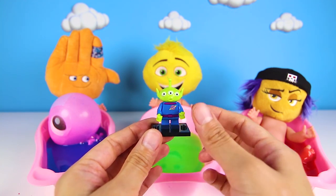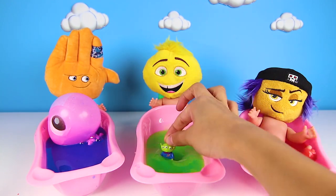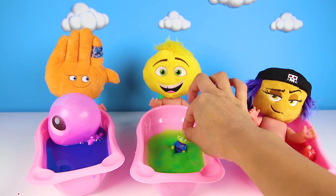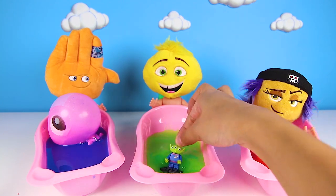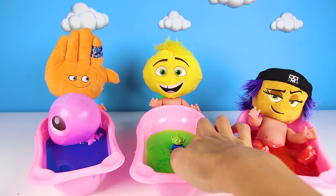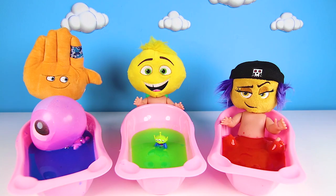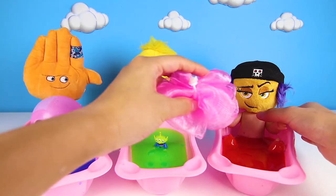I think Alien wants to play in the green slime. Alien lives on another planet, and maybe all of the water there is green like this slime — that would be awesome, wouldn't it? Alien is so silly and loves the slime. We'll let him play in the tub while we give our last Emoji Baby a bath.